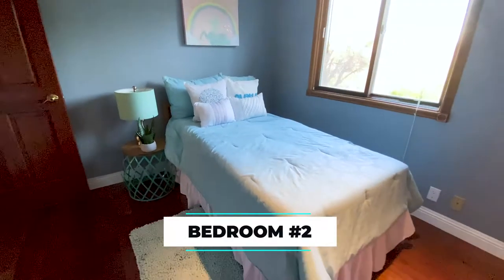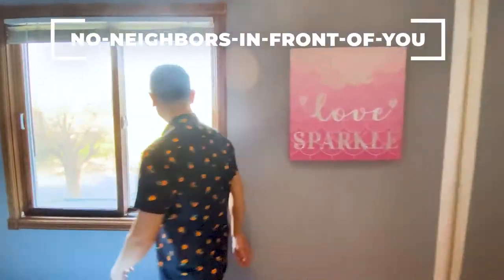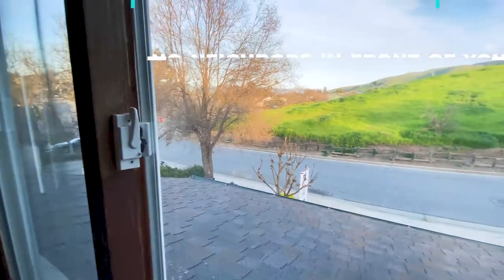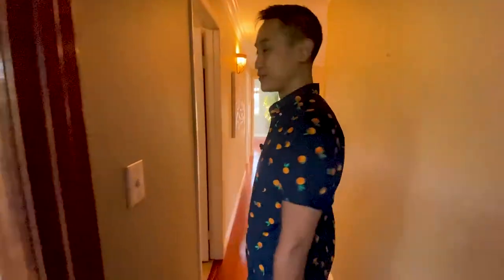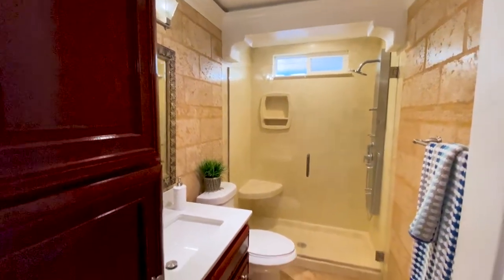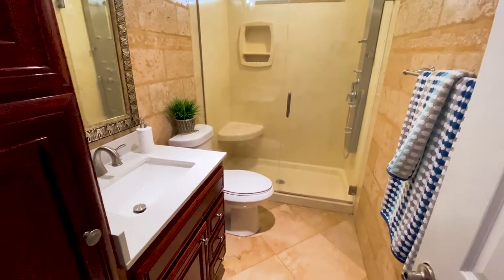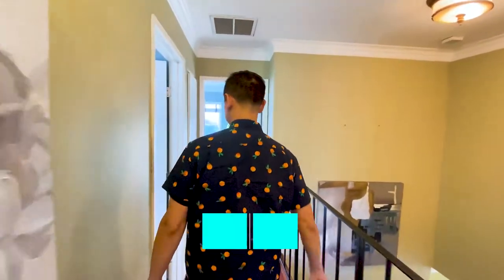This is bedroom number two, which faces the front side of the house — so you experience that no-neighbors-in-front-of-you view. Yep, there are still no neighbors in front of us, and I don't think that's going to change anytime soon. So this is going to be the prime bedroom — your kids can fight over it with rock paper scissors or a race! It's also close to the bathroom, so that's a bonus. I really like the work they've done in here — it has a very Greek, cathedral-like feel with columns and a marble stone aesthetic.